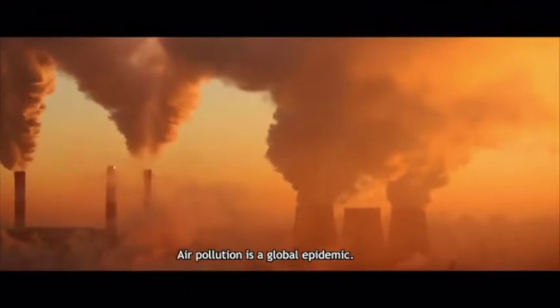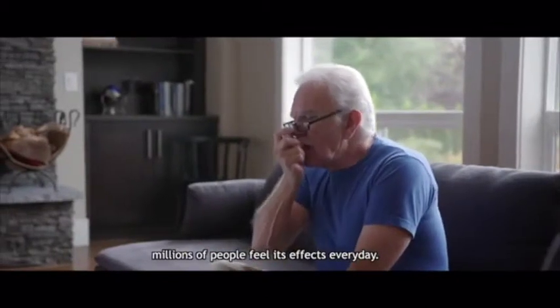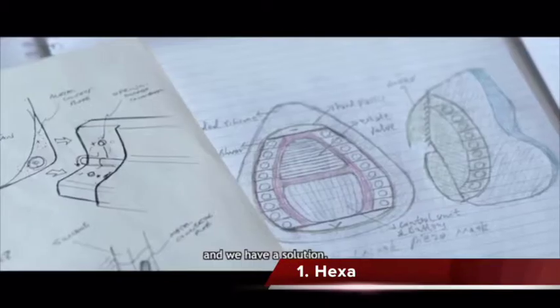Air pollution is a global epidemic. From the big headlines we hear about, to the personal stories we don't, millions of people feel its effects every day. We are Coolmask, and we have a solution.